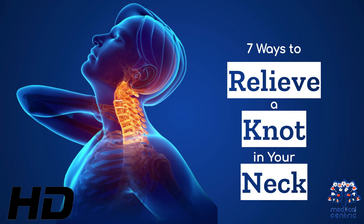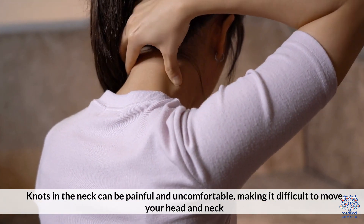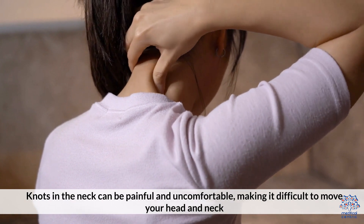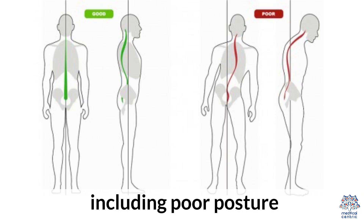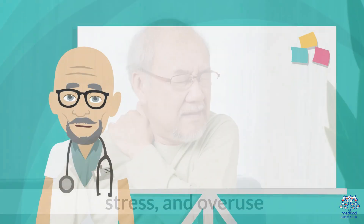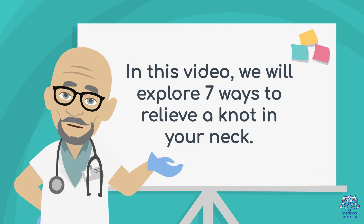Today's medical-centric topic is 7 Ways to Relieve a Knot in Your Neck. Knots in the neck can be painful and uncomfortable, making it difficult to move your head and neck. There are several causes of neck knots, including poor posture, stress, and overuse. In this video, we will explore 7 ways to relieve a knot in your neck.